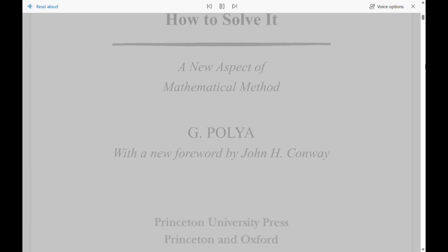How to Solve It: A New Aspect of Mathematical Method, by G. Polya, with a new foreword by John H. Conway.